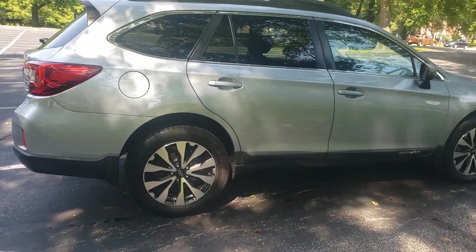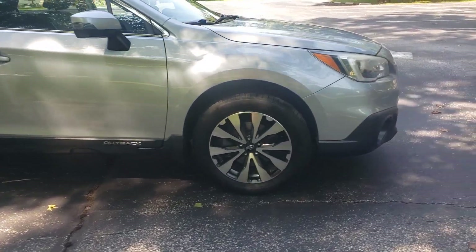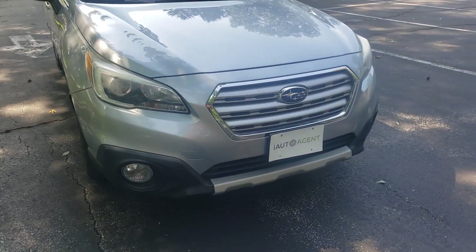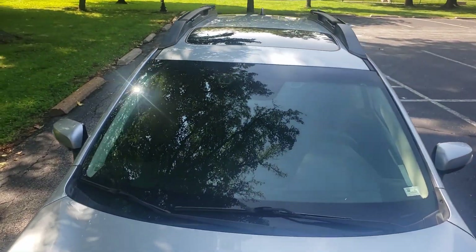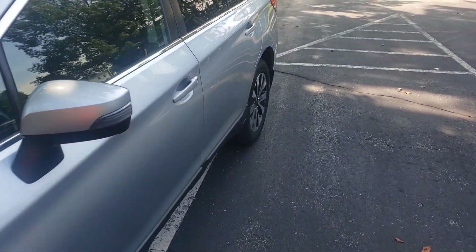I'm about five feet away from the vehicle. Nothing really stands out. Very clean. A little over 87,000 miles on it. It does have a moonroof on there and looks like some nice luggage racking.